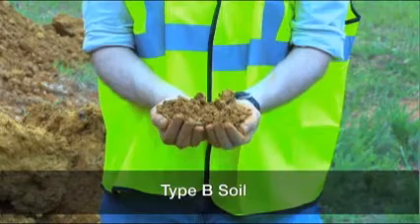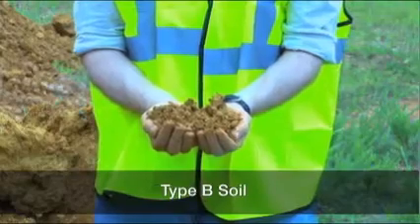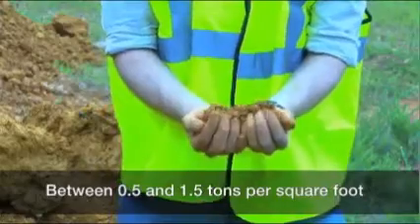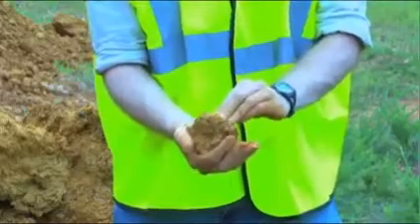Type B soil is cohesive and has often been cracked or disturbed, with pieces that don't stick together as well as Type A soil. Type B soil has medium unconfined compressive strength — between 0.5 and 1.5 tons per square foot. Examples of Type B soil include angular gravel.